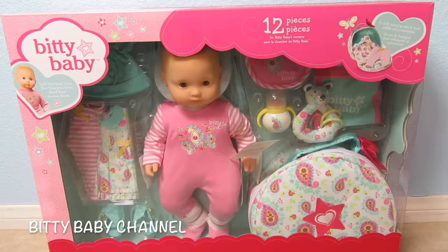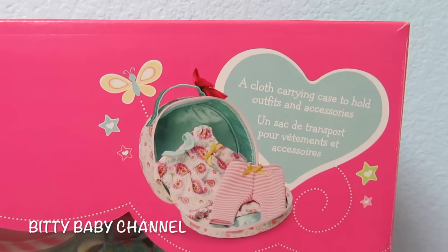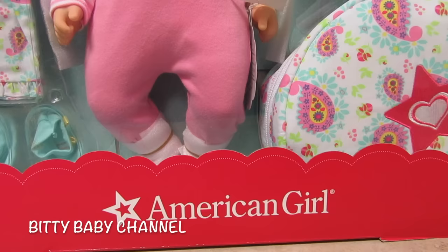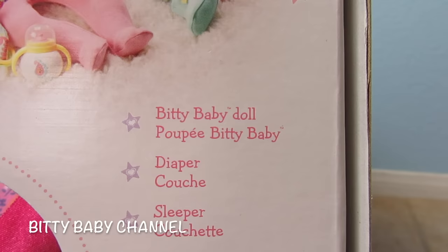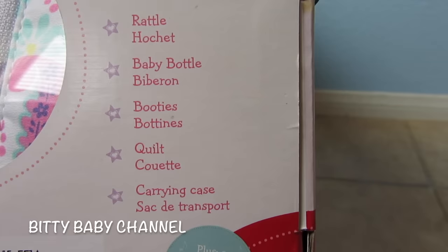I want to show you everything she comes with. On the box it says a cloth carrying case to hold outfits and accessories. It's a 12-piece set. It comes with the Biddy Baby doll, a diaper, a sleeper, a top, leggings, bib, hat, rattle, baby bottle, booties, quilt, and a carrying case. That is such a good deal.